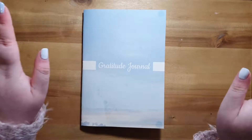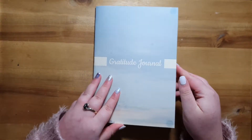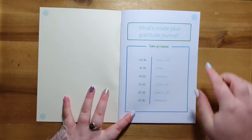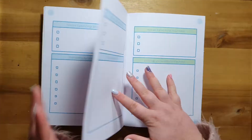Hi friends, today I'm showing you a brand new product in my store called a gratitude journal. So what we have is a content page right at the beginning which shows you everything that's inside, and then we flip through and see all the different challenges, doodles, writing, and checklists that you can fill out to help you practice gratitude.